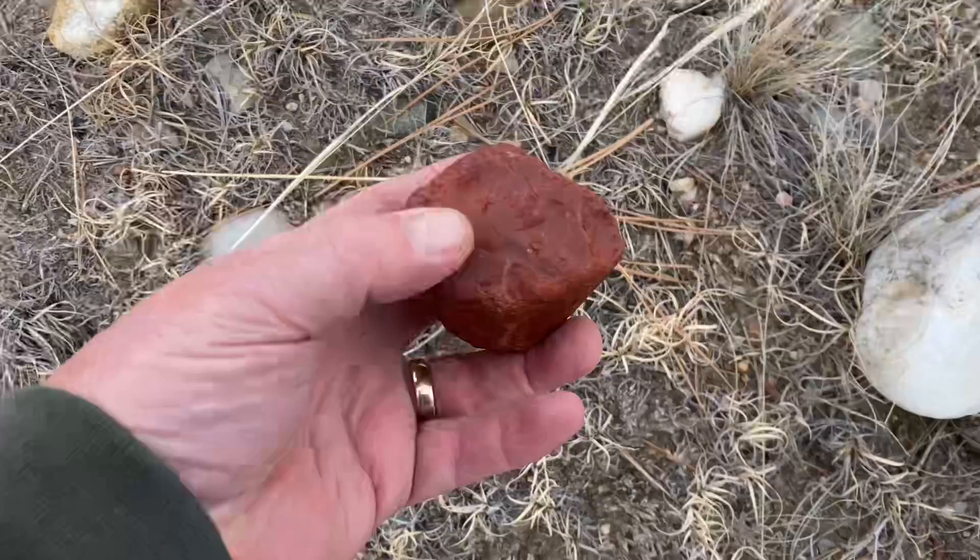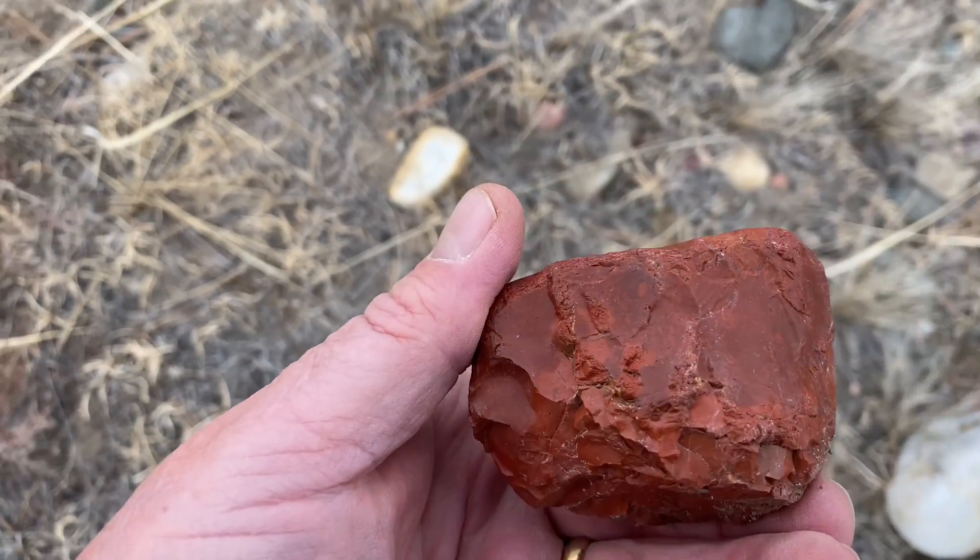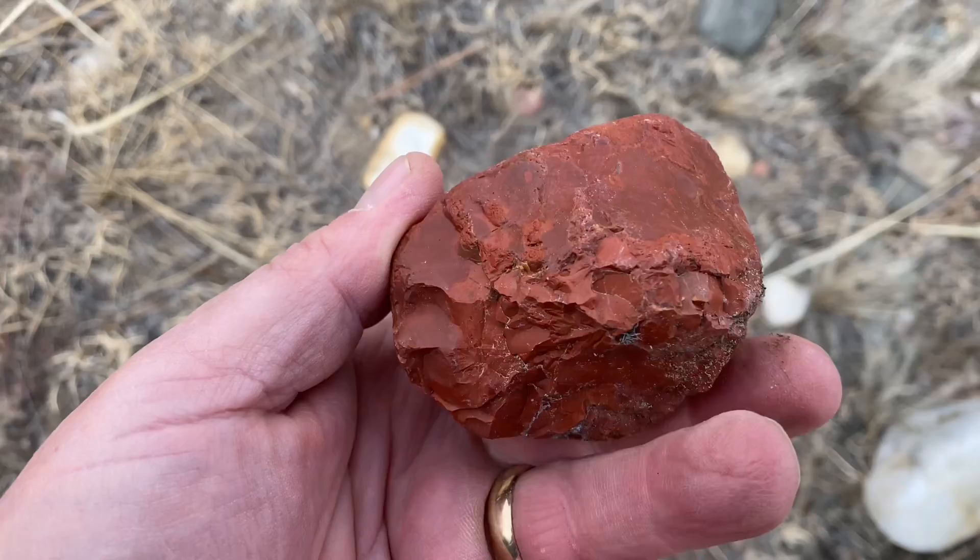I saw this brilliant red piece from about 15 feet away. That is quality jasper. It should cut and make a cabochon really well.